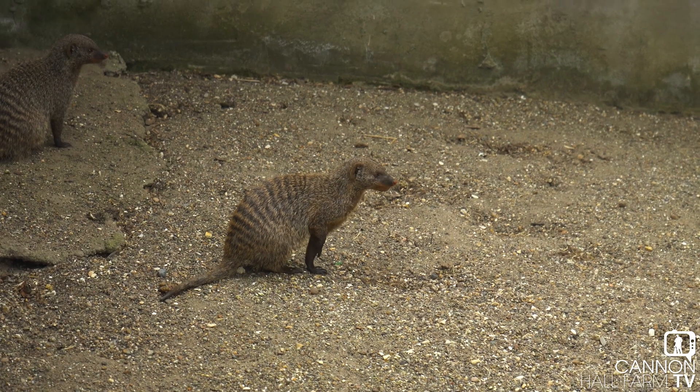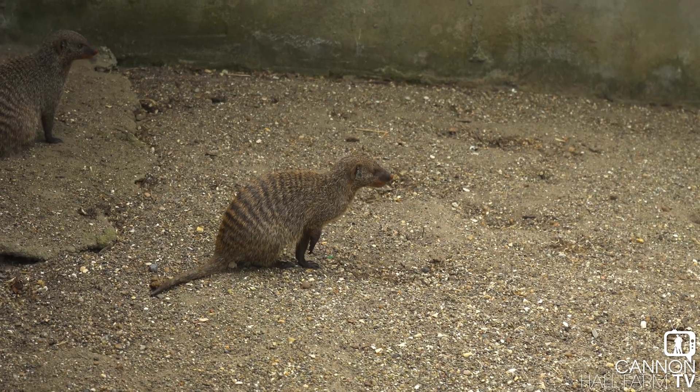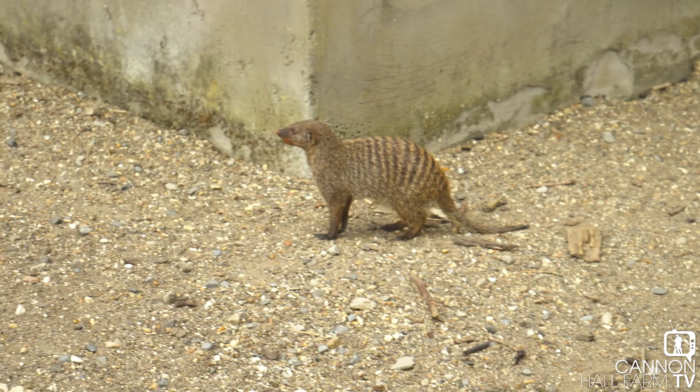Hi guys, Farmer Ruth here from Cannonball Farm, but we're not at Cannonball Farm — as you can see we're at Flamingo Land, and we're now outside the enclosure where the keepers are catching up our abandoned mongoose. It sounds very calm in there, so hopefully they'll still be as calm when we get them back to the farm.